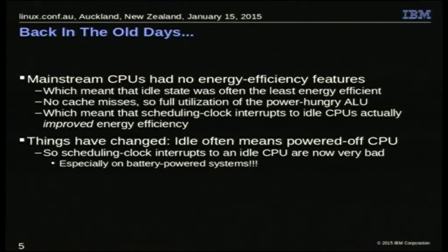But things have changed over the past 10 or 20 years. Right now, idle CPUs are preferably powered-off CPUs. Even high-end systems tend to be fairly good about this, though not as good as battery-powered systems. Those of us in the server arena have energy efficiency as a first-class requirement. The guys in the battery-powered embedded range don't merely have it as a first-class requirement — for those guys, it's a fundamentalist religion.